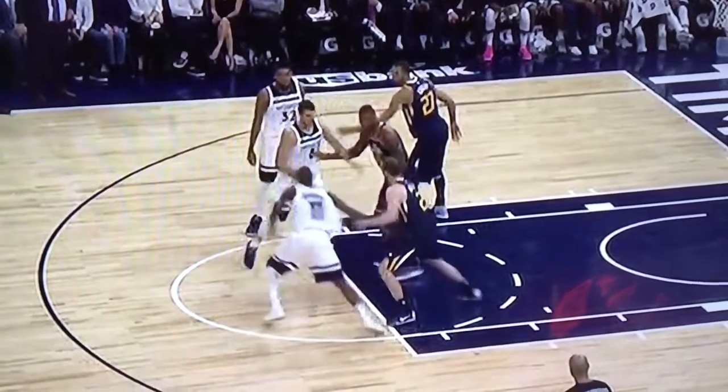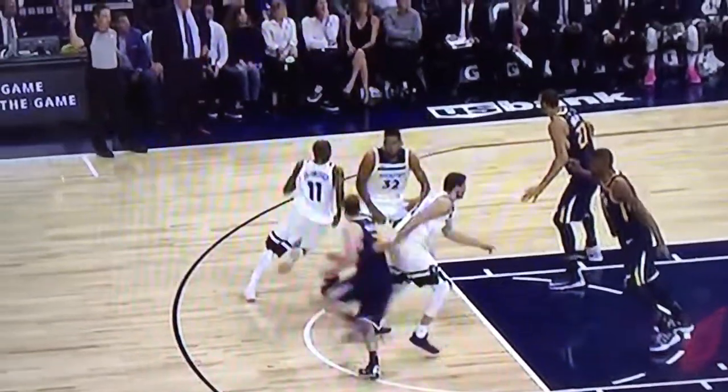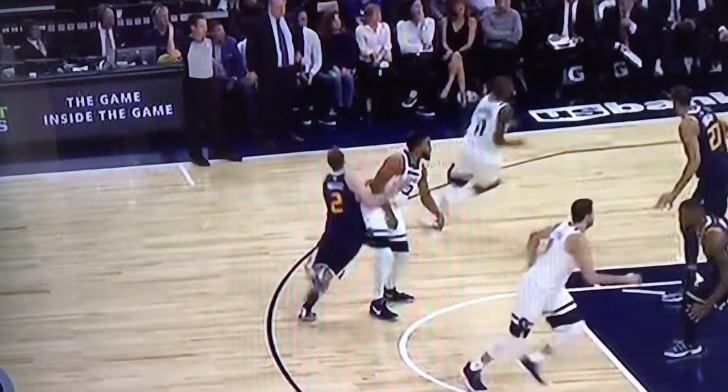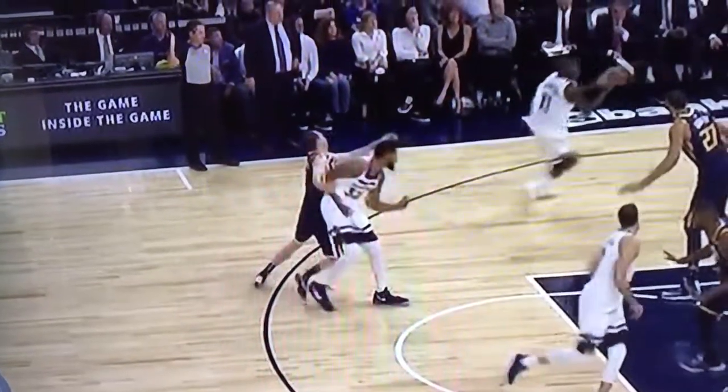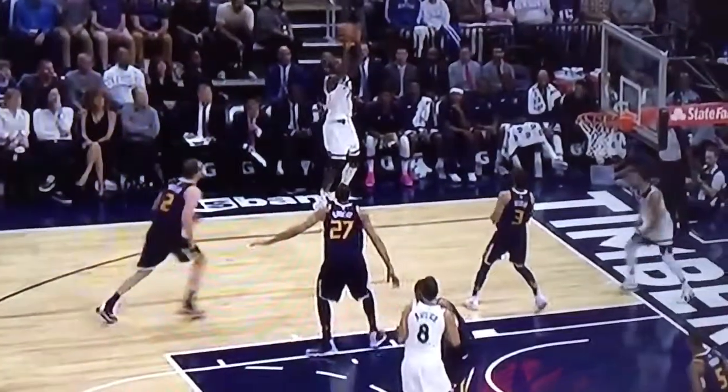Again, the final replay is at one-quarter speed. There's a first screen — clearly legal. Second one: Ingles moves around it again. Had he run into Karl-Anthony Townes' hip and went sprawling to the floor, I think we would have seen a call. But he didn't.